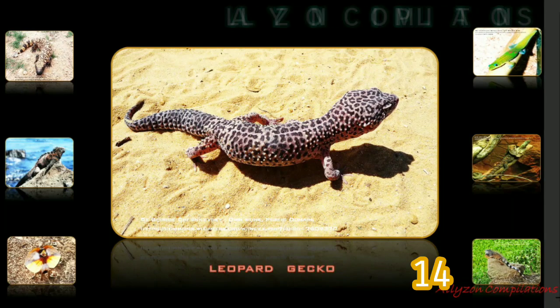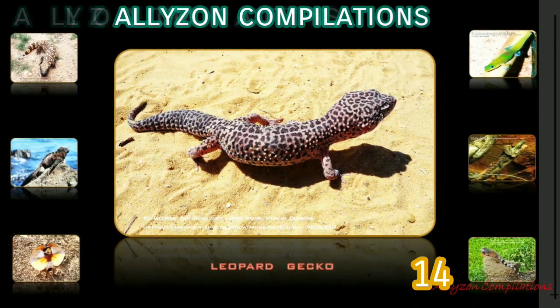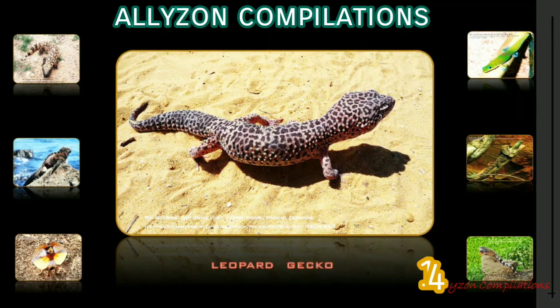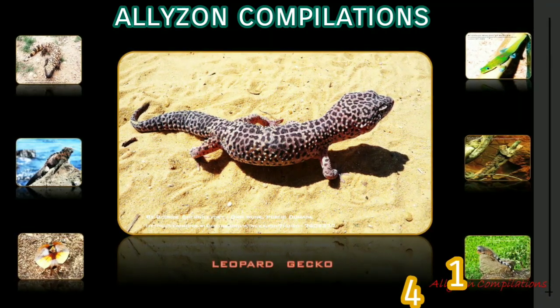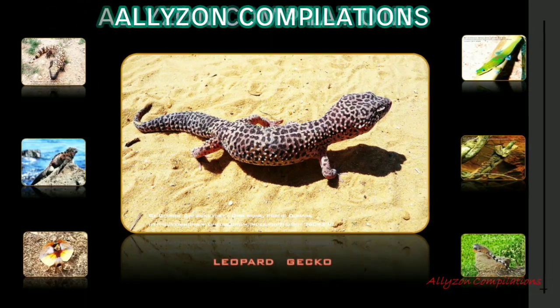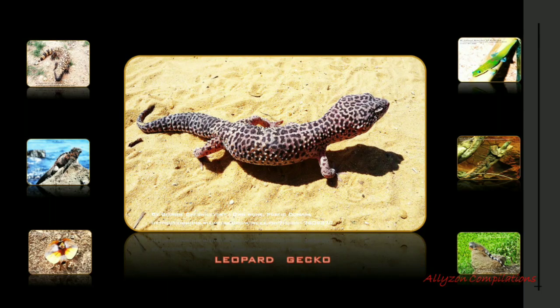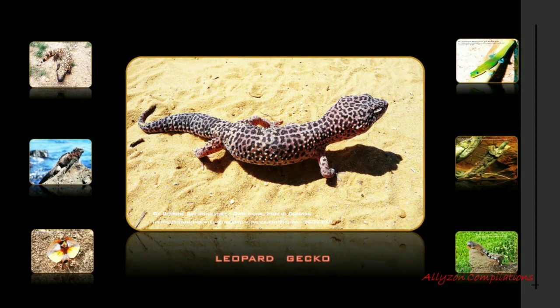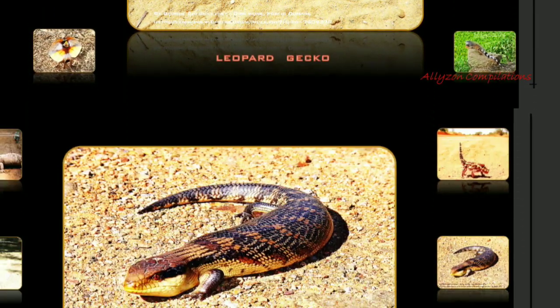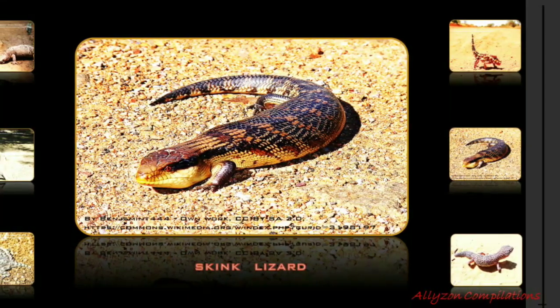Common leopard geckos are not immune to injury and their tails often take the brunt. In the wild, if a severe injury occurs to a common leopard gecko's tail, it will shrink until the injured part is shed off. For pet geckos, if injury necessitates an amputation of the tail, it will also shrink. If you hold a leopard gecko by its tail, it will drop it to run away.